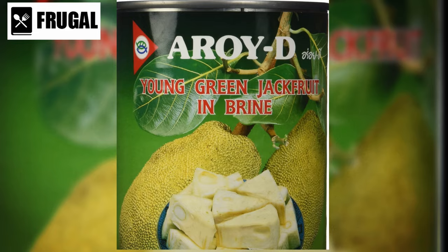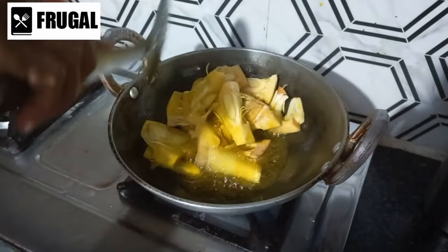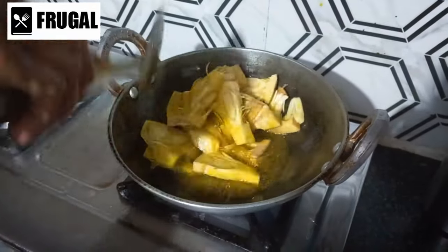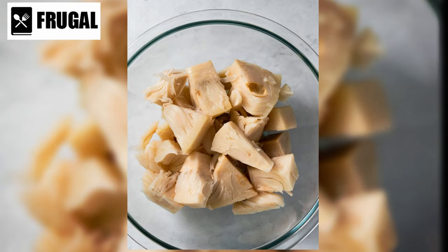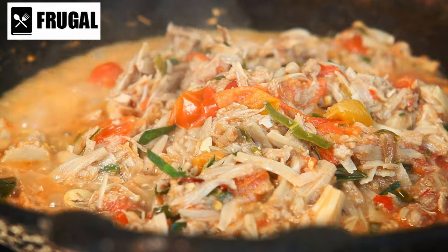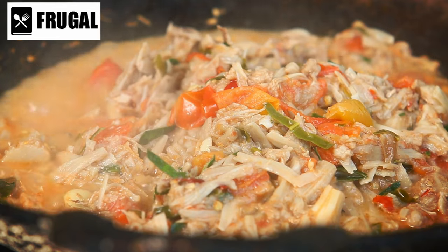Number three: canned jackfruit. Explore the potential of canned jackfruit as a versatile meat substitute in your plant-based dishes. With its fibrous texture and mild taste, canned jackfruit is revolutionizing vegan and vegetarian cuisine, offering a delicious alternative to traditional meat options. One of the key benefits is its ability to mimic the texture of pulled pork when cooked. Its fibrous consistency shreds easily, making it excellent for vegan pulled pork sandwiches, tacos, and stir fries.